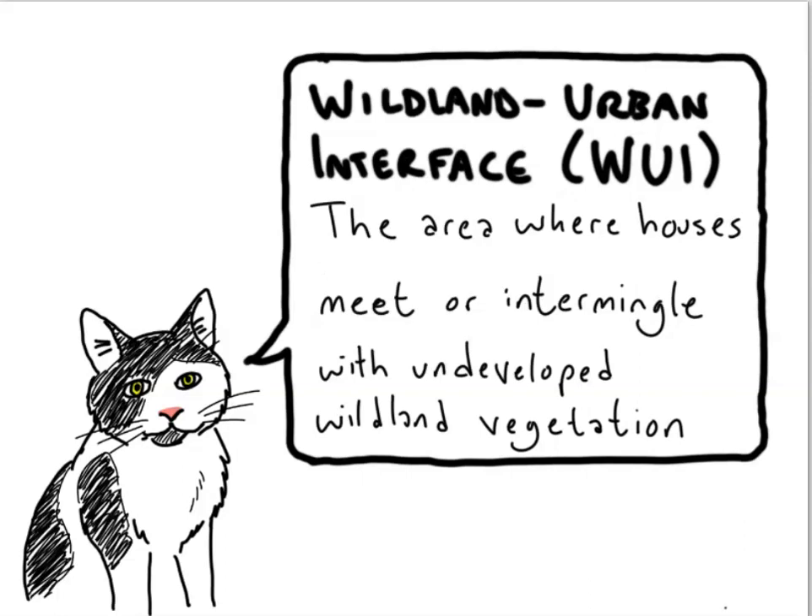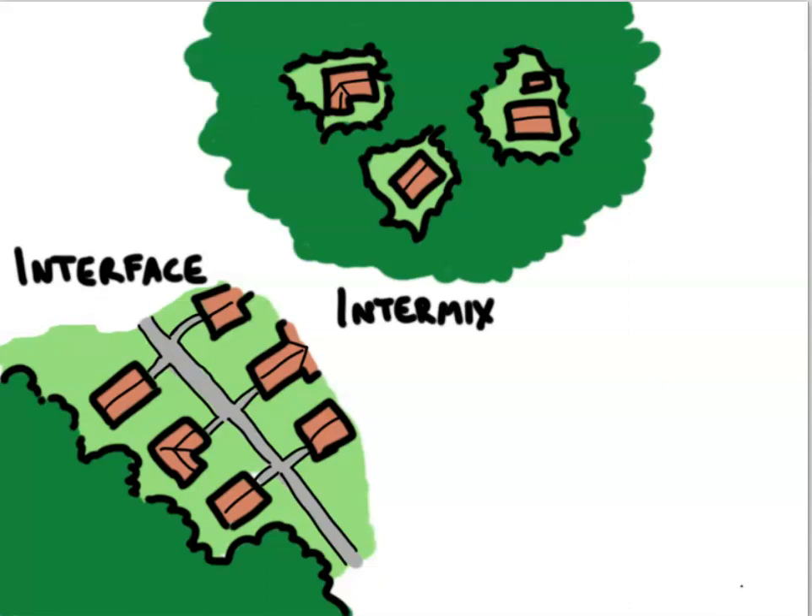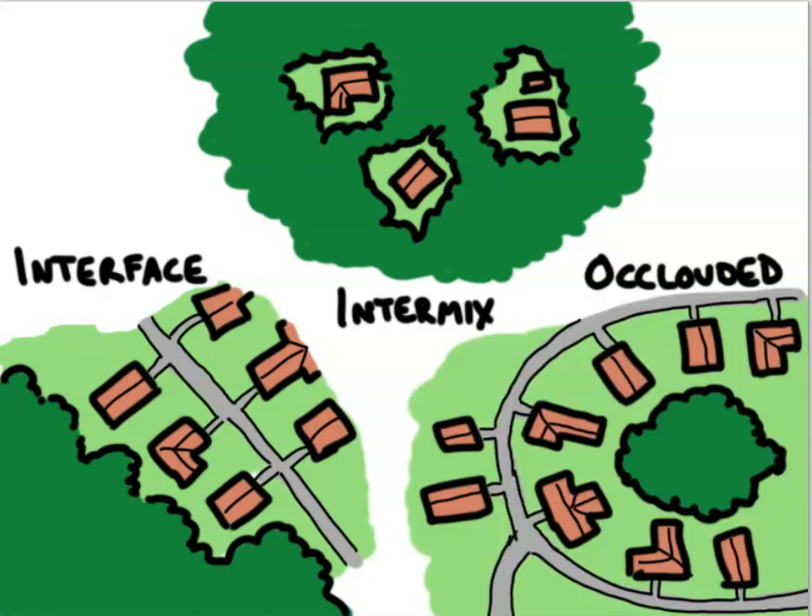We sometimes distinguish three types of WUI. First, we have the interface, properly speaking — this is where you have a kind of borderline with housing on one side and wildland vegetation on the other. Then there is the intermix, which is where more isolated housing units are scattered within the wildland vegetation. And finally, there is the occluded interface, which occurs when small patches of wildland vegetation exist in an area that's largely developed.